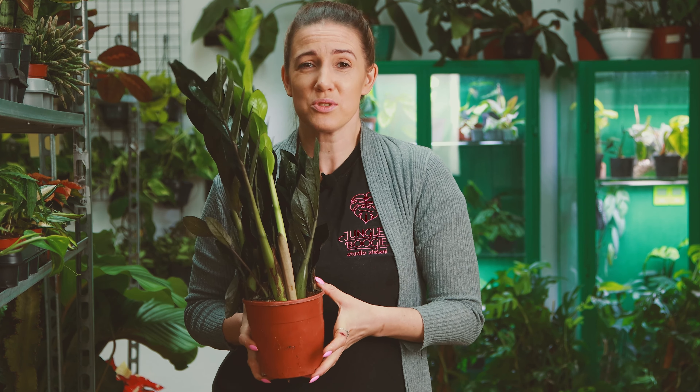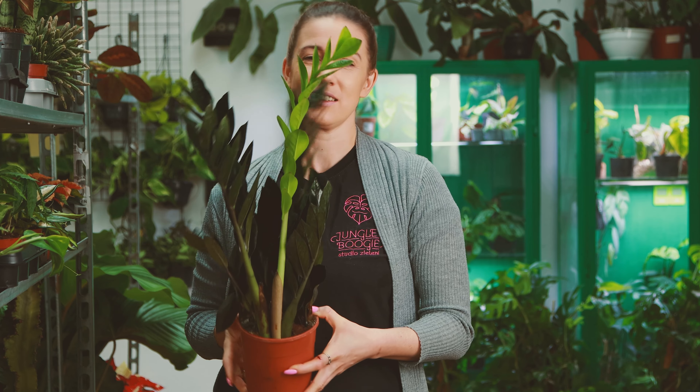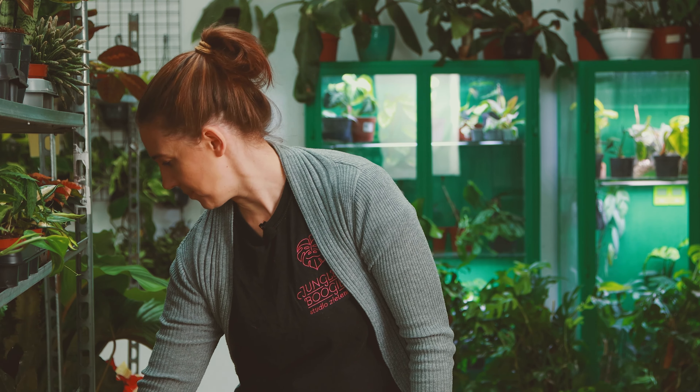Czasami po prostu jest potrzeba — mamy takie zakamarki w mieszkaniach, które są ciemne i chcemy tam coś postawić. Wtedy zawsze mówię, że zamiokulkas, sansevieria i ewentualnie jeszcze epipremna to są rośliny, które tolerują mniejszą ilość światła.